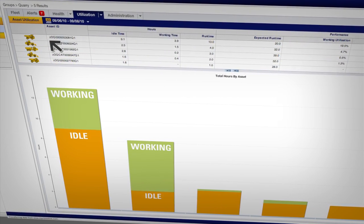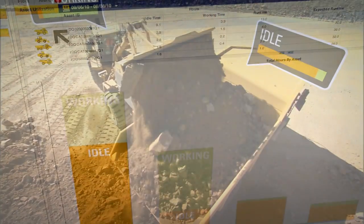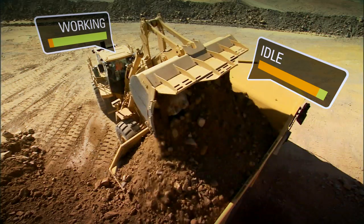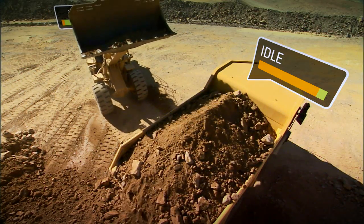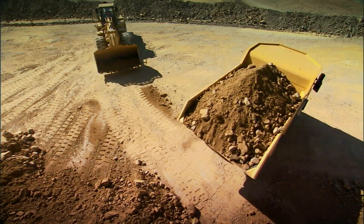And if, say, your loader is working at capacity but its trucks show excessive idle time, it may make sense to reassign one or more of the trucks. One less truck would result in less waiting in line, better equipment utilization, and more material moved with less total fuel burned.